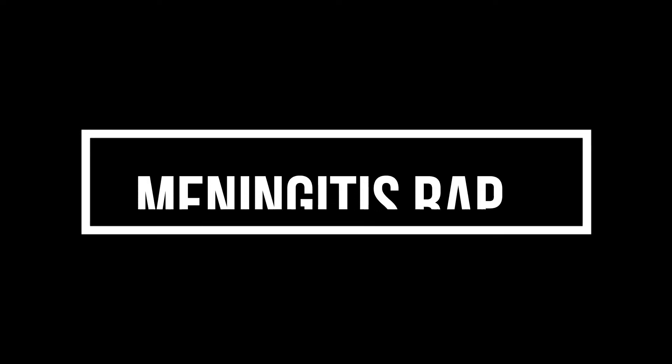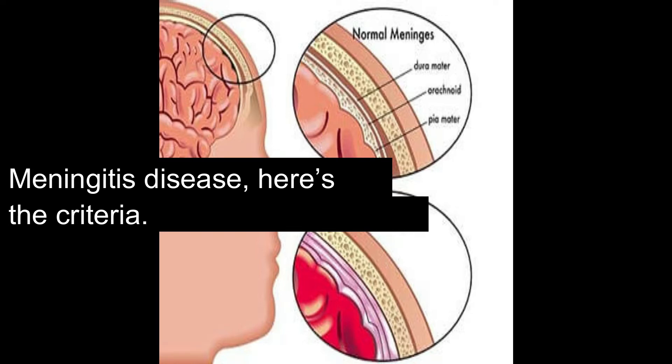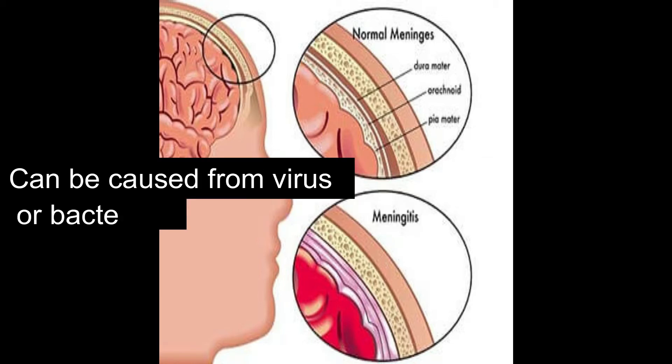So without further ado, let's get into the video. Meningitis disease — here's the criteria: it can be caused from a virus or a bacteria.